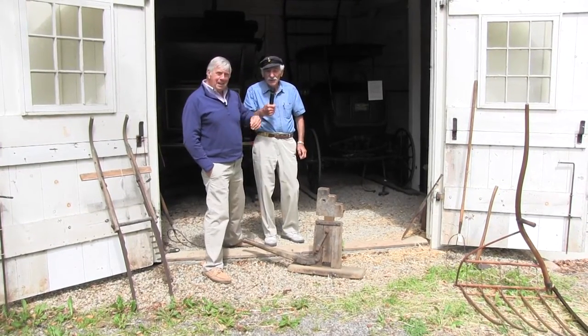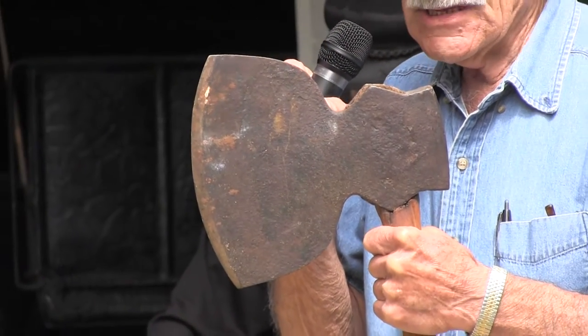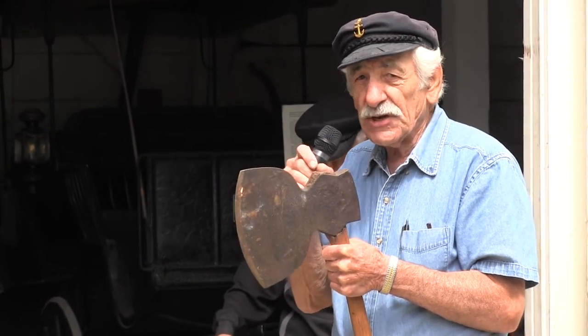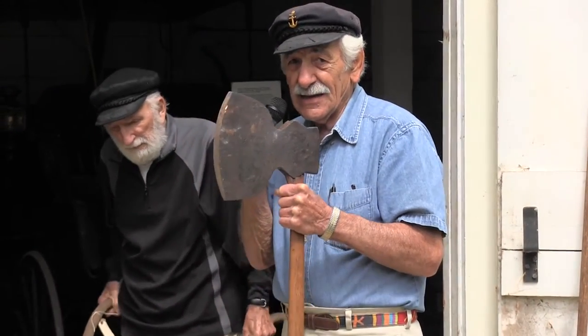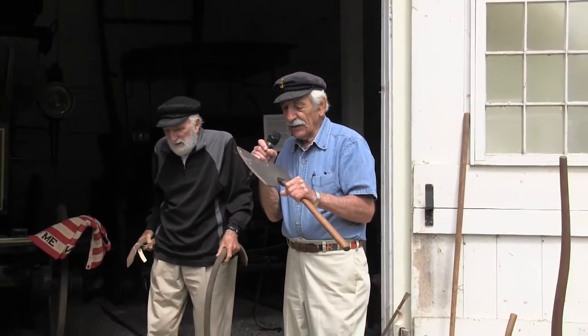This is a broad axe. They come in different sizes and shapes — the little ones look like hatchets; this is about the biggest one they make. This is a straight-cutting broad axe. Some of them are flat on either the left or right according to whether the workman was left- or right-handed. They accommodated that by making it flat so he could get close to the beams he was trimming. Usually used for cutting a lot of wood — a lot of chips.